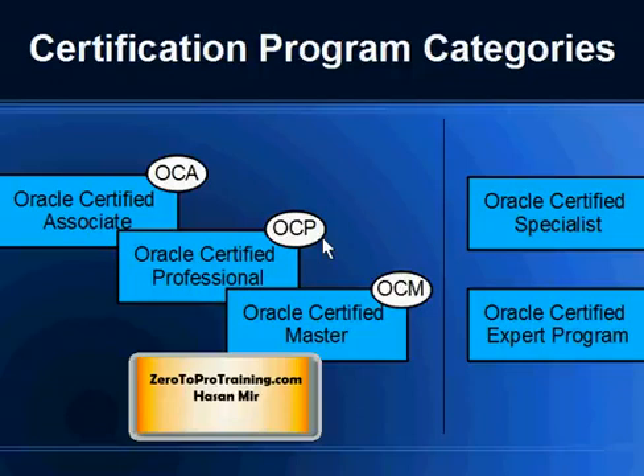We have talked about Oracle Certified Associate, Professional, and Master, and now I'll talk about Certified Specialist and Certified Expert programs.